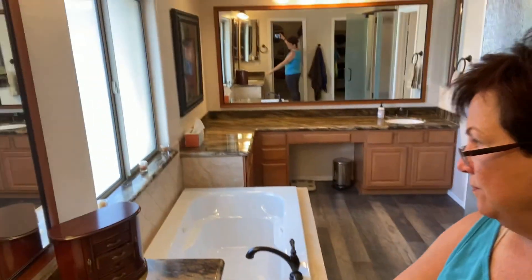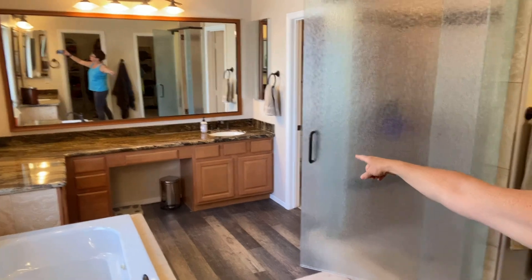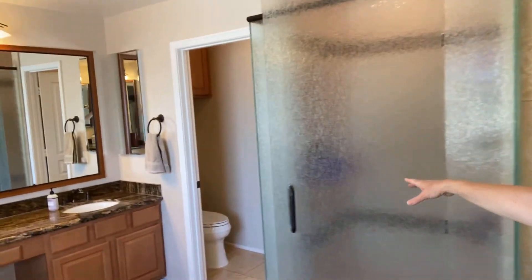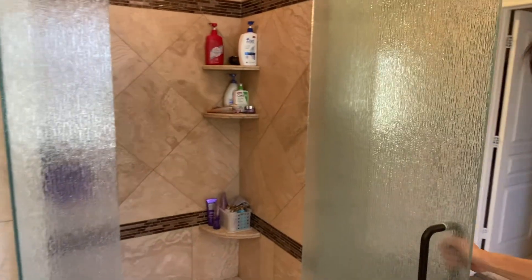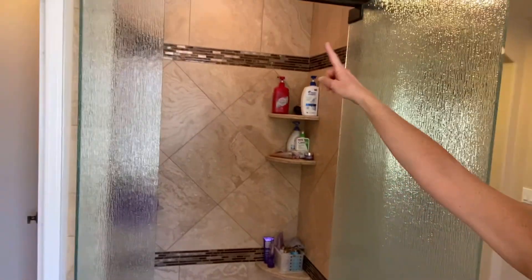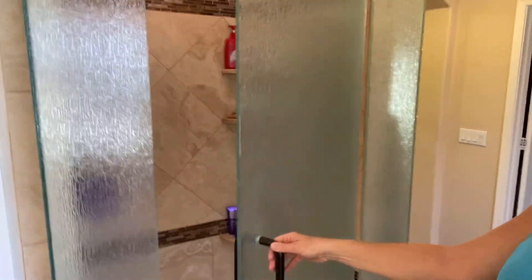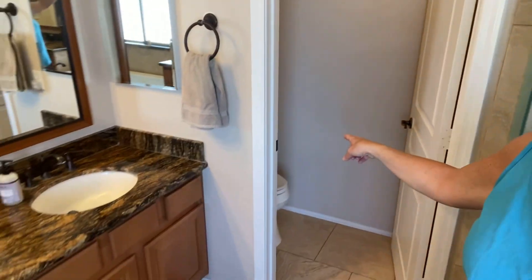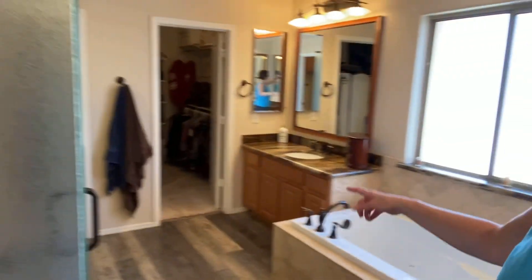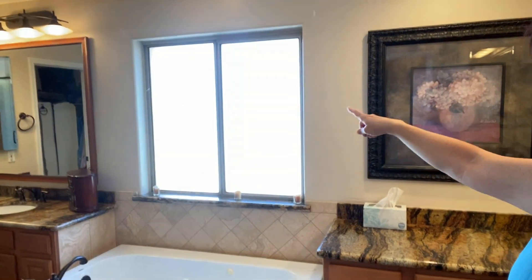Look at this nice huge space — there are two vanities, his and hers, with a nice large open area. The shower is a large walk-in with just a small step. It has some newly designed tile and solid glass doors. There's also a toilet room and a jet jacuzzi tub with windows.